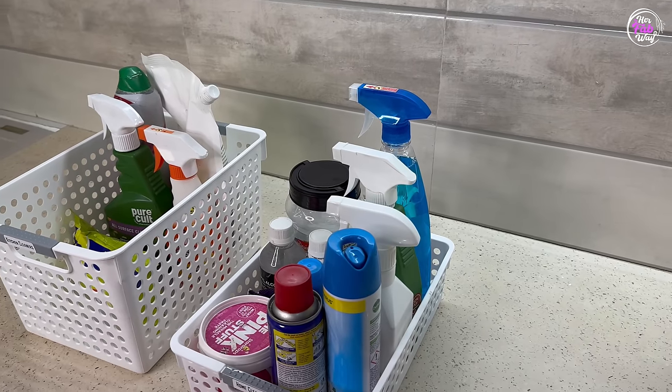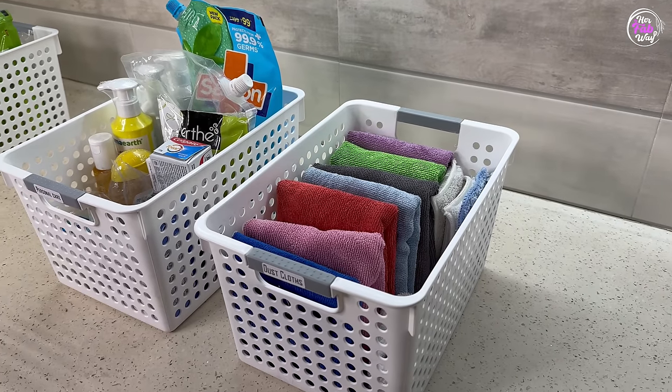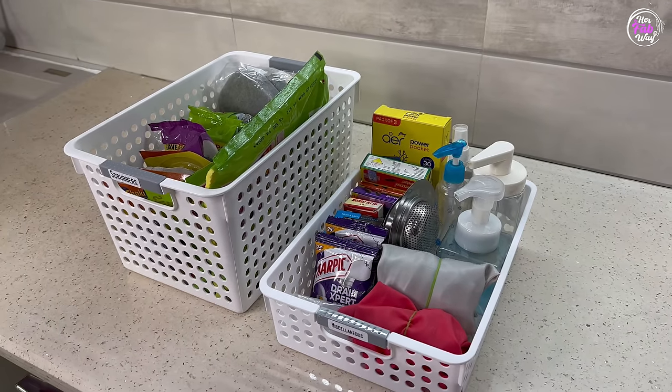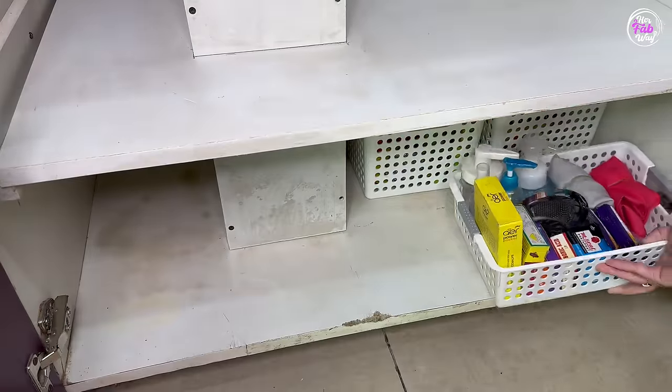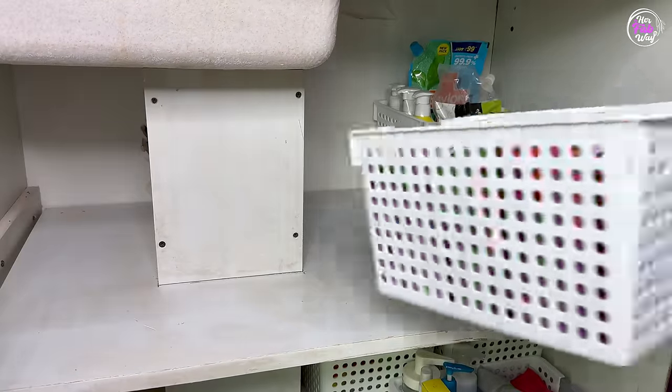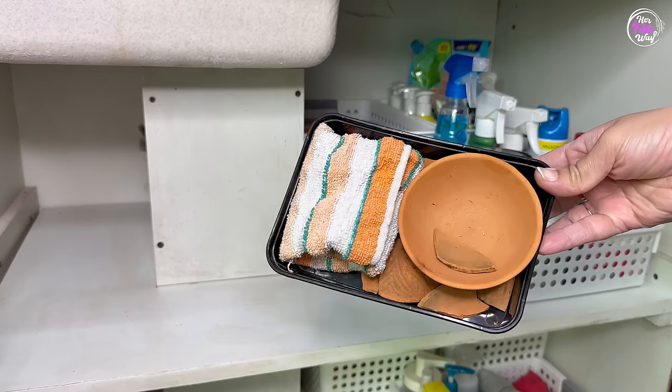These are two baskets — one for kitchen cleaning and one for home cleaning products. In the basket's dustbin, all the clothes and personal care products are kept. There is also a basket of scrubbers and some miscellaneous items. Now, we will put these baskets on the shelf — on the top shelf.